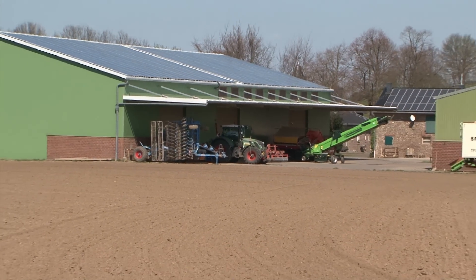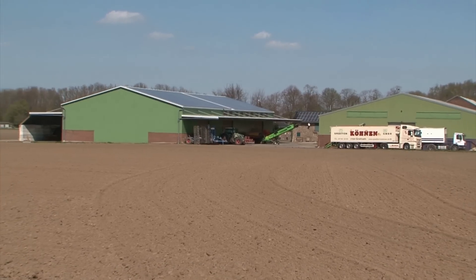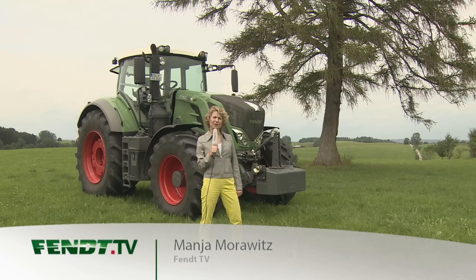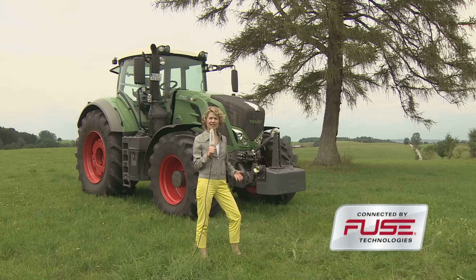The Westfarm GbR Hohnsdorf is not only a modern farming enterprise — work is also a pleasure here and pays off for everybody. Under the name FUSE, AGCO and Fendt presented their electronics strategy in 2012.